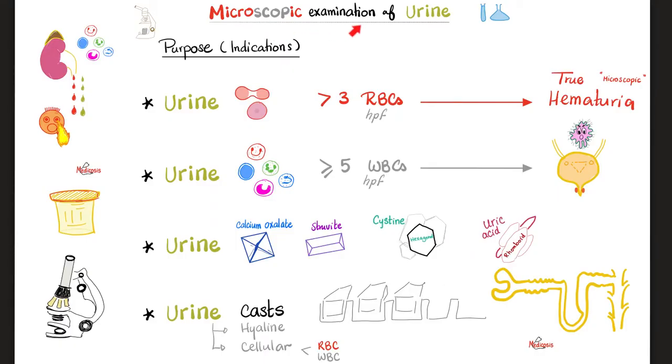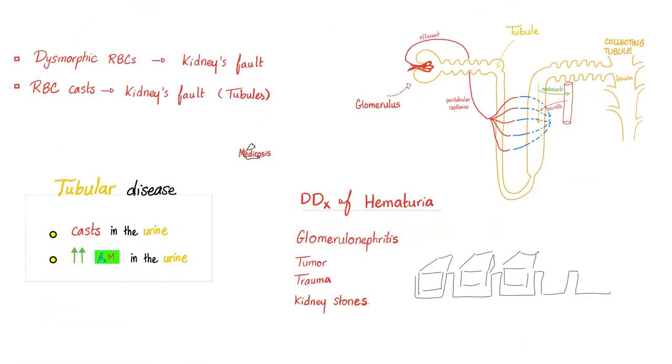From my previous video on microscopic examination of the urine: having zero or one red blood cell in the urine is okay. More than three is a problem — this is called true microscopic hematuria. When you see more than five white blood cells, this is probably an infection. When you see crystals, kidney stones are imminent, and when you see casts, you blame the tubules. Just like ice cubes take the shape of their container, casts in the urine take the shape of the kidney tubules — so whatever the problem is, it's coming from the kidney tubule. If there are no casts, the problem is under the kidney, perhaps in the urinary bladder or the urethra.